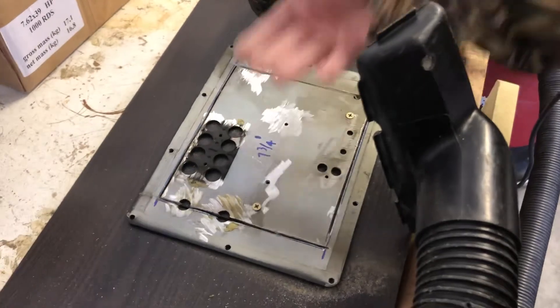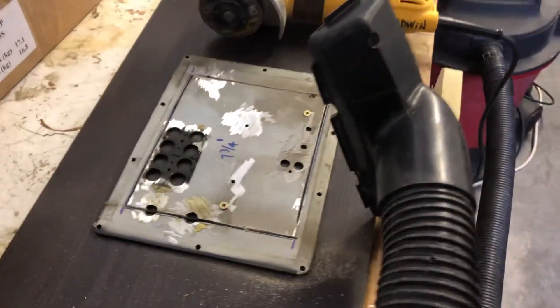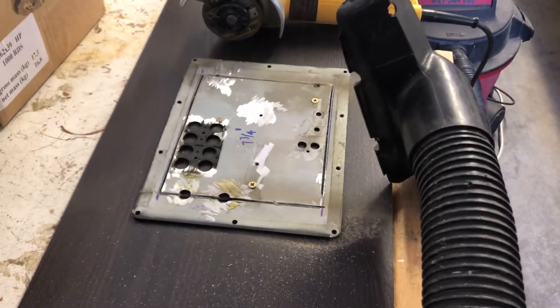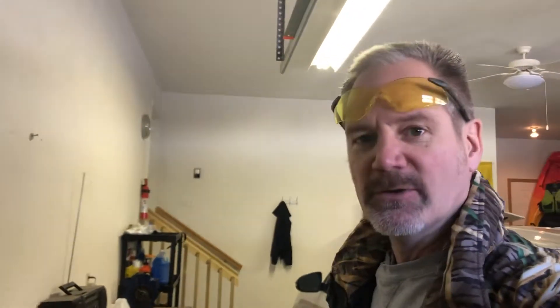It doesn't have to be perfect — I'll file the edges and clean it up so the new amplifier plate will mount cleanly. If I can do this and it sounds like the old one did, I'm gonna be happy. I just wanted to document this process and show how it's going, and I'll post it all together at the end if it turns out as well as I hope. So stay tuned.